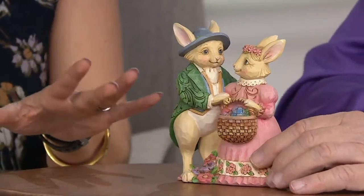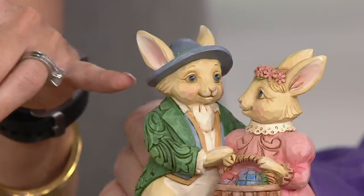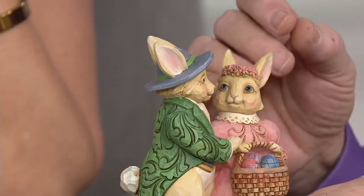The dress is so cute. That coat is amazing. But nothing beats the expression on their faces — this is such a sweet, loving couple. All of the work, from the little blush of the cheeks to the eyes, which are so crucial here, is all done by hand with a brush.